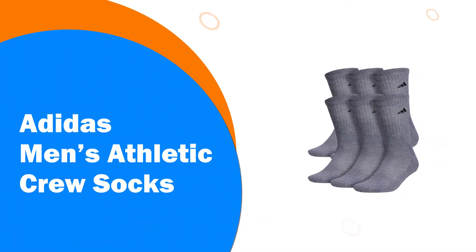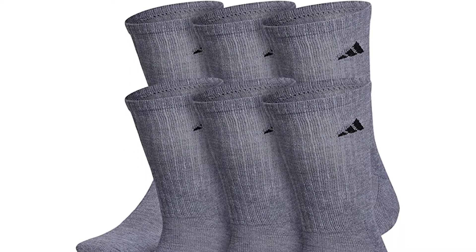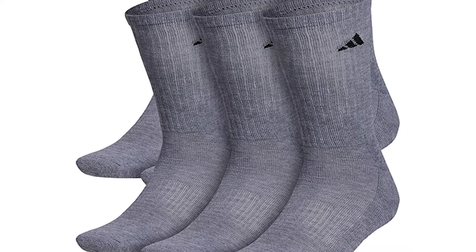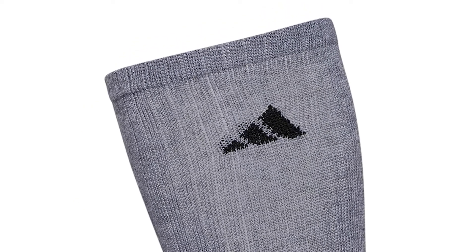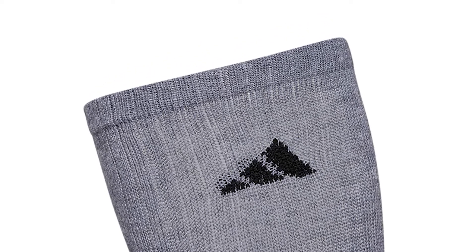Number 8: Adidas Men's Athletic Crew Socks. An option for men's athletic socks are the Adidas crew socks — heather gray in their overall appearance with a black logo. They have been made from a durable combination of nylon, polyester, and spandex to ensure that they last. They have pull-on closure as well as compression arch fitted within them to enhance the fit, comfort, and security of these athletic socks even when they are worn for long periods of time.